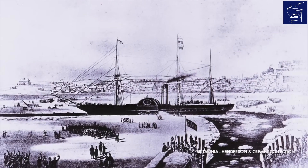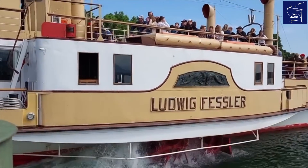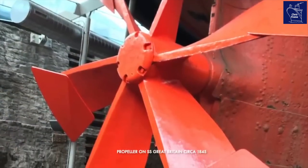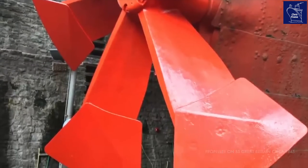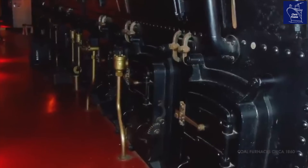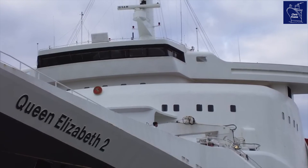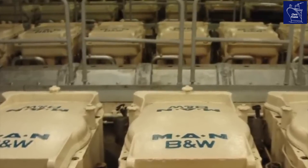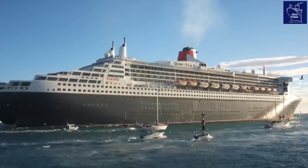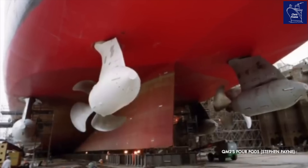The first ocean liners were paddle steamers, using coal-powered steam engines to turn large paddle wheels which moved the ship. Propellers eclipsed this technology, becoming the dominant form of propulsion for over a century, although steam engines continued to power ocean liners for decades. By 1987, even the QE2 — QM2's direct forebear — had been converted to use diesel engines. Queen Mary 2 is different: a combination of diesel engines and gas turbines generate electrical power, which feed giant Rolls-Royce pods.